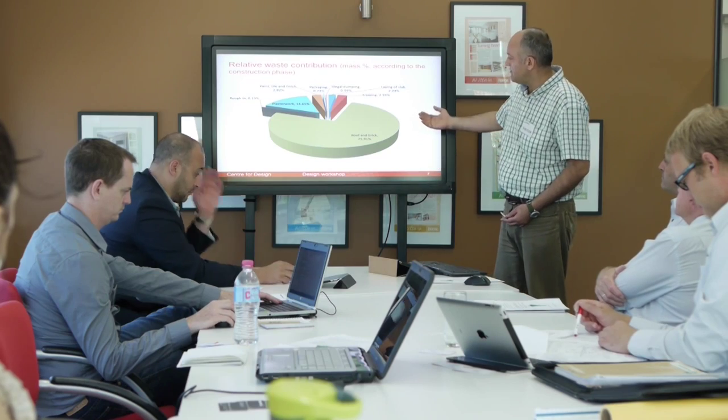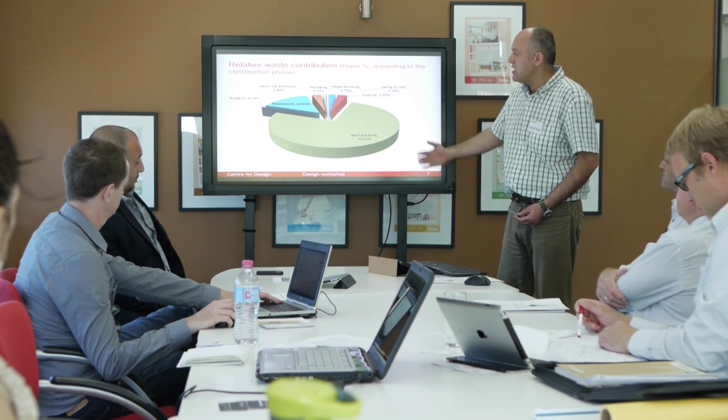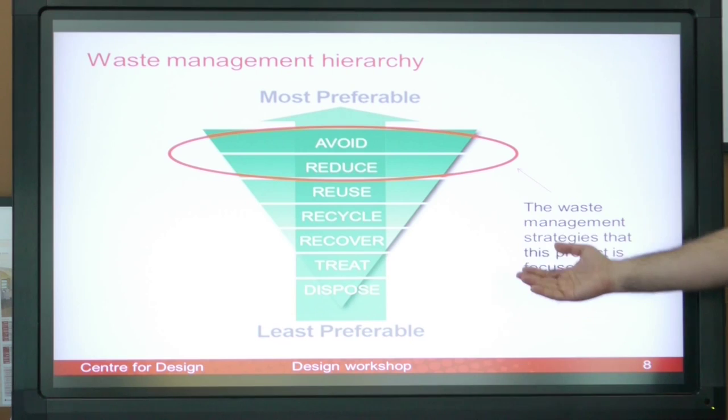Once we completed construction of that baseline home, we then moved into phase two. Phase two was really about gathering that data, analysing it, looking at what are the opportunities that we can actually draw from. We pulled our teams together — the design team, construction — and Sustainability Victoria came along to the meeting as well, with RMIT as the facilitators of that workshop.